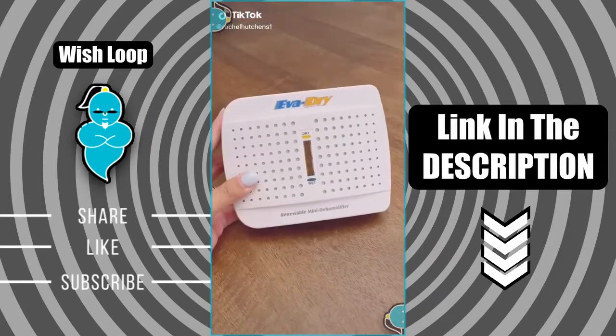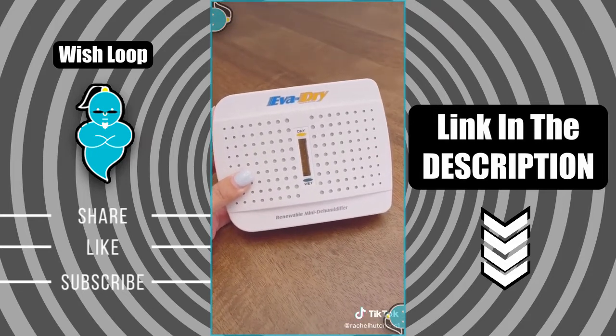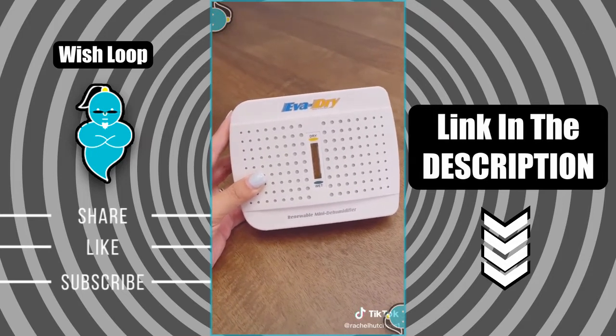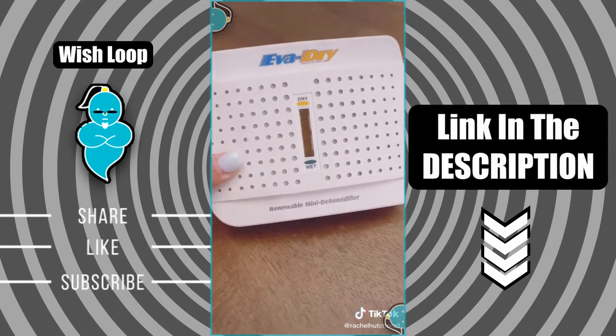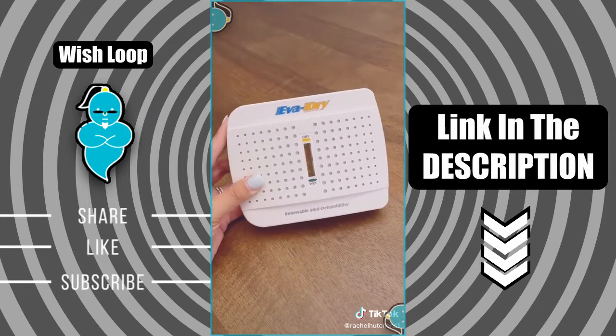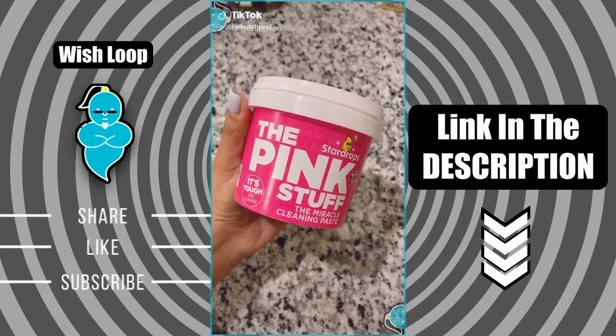Things you didn't know you needed off of Amazon — if you live in a humid area, this is a must-have. It's a mini dehumidifier that absorbs the moisture in the air. It's cordless, can absorb up to six ounces of moisture, and when the beads in the middle turn green just plug it into a wall outlet to dry out the beads and then you're good to go for another use.